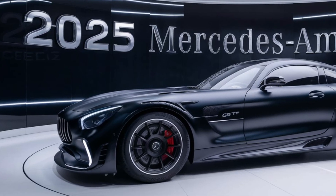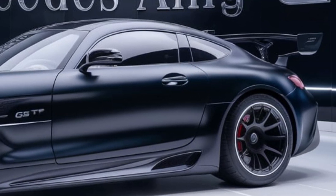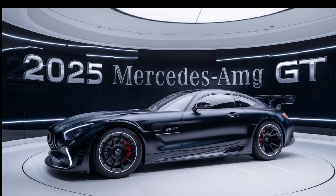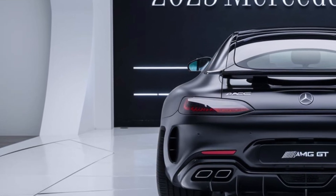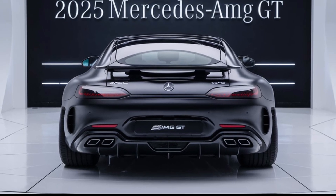Hello everyone, welcome back to my YouTube channel. Mercedes-AMG has long been synonymous with high performance and luxury, and the 2025 Mercedes-AMG GT takes these qualities to new heights. As the latest iteration of this iconic sports car, the 2025 model continues to push boundaries with cutting-edge technology, refined design, and exhilarating performance.